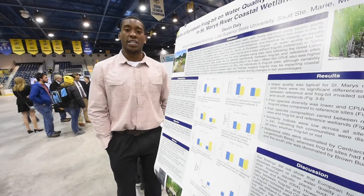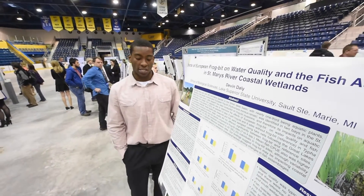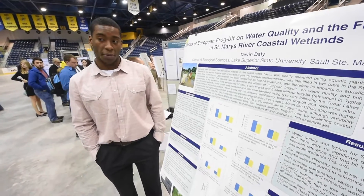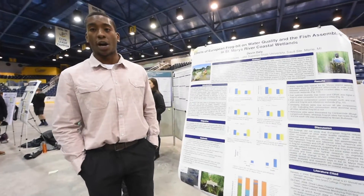I found inconsistencies in my data for water quality, but I did not for my fish data. It was consistent that frog bit affected fish communities in frog bit-infested areas, and it did not affect reference communities where frog bit was not present.